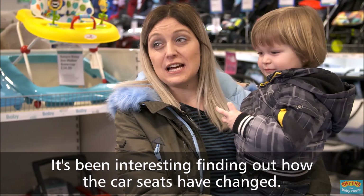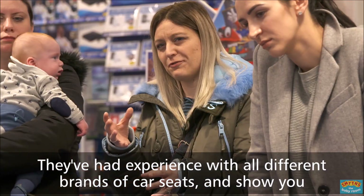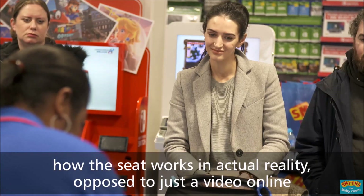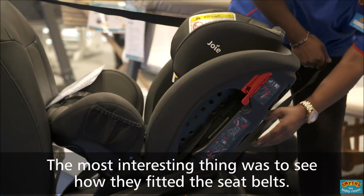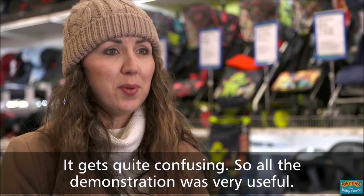It's been interesting finding out how the car seats have changed. They've had experience with all different brands of car seats and show you how the seat works in actual reality as opposed to just a video online. The most interesting thing was to see how we fitted the seat belts and everything. It gets quite confusing, so all the demonstration was very useful.